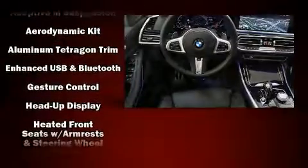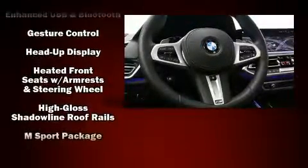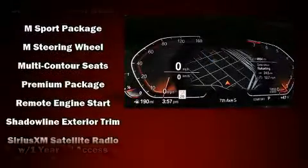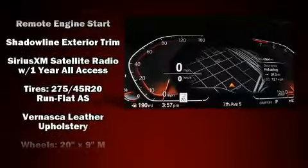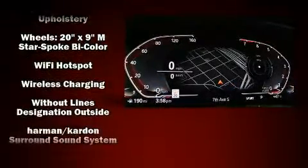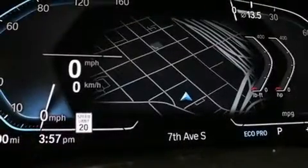Brake assist, a security system, and four-wheel disc brakes with ABS keep you protected. You'll never lose visibility with rain-sensing wipers, which activate automatically when the drops start to fall. This vehicle has achieved certified pre-owned status, having passed BMW's rigorous certification process.